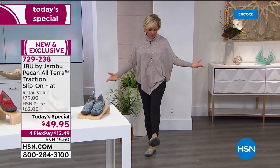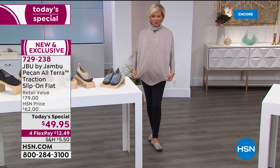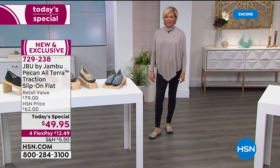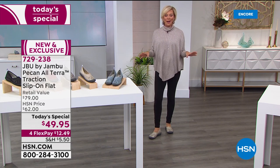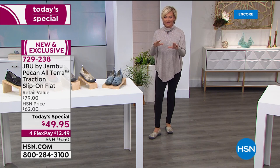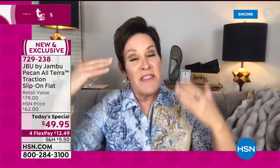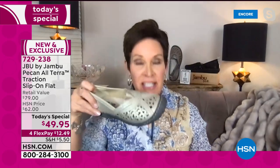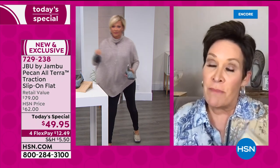Look, I have the most simple outfit on tonight — just leggings, the Jambu, a Marla Wynne sweater from HSN.com, and a Herkimer necklace. I am just as comfortable as I could be. It took 20 seconds to put this whole thing together. I think this is going to be the shoe you keep at the front door — it'll go with everything. With the neutrality of that Marla Wynne sweater and black leggings you could easily do the champagne, gunmetal, black, or whiskey — four of the six colors very easily.